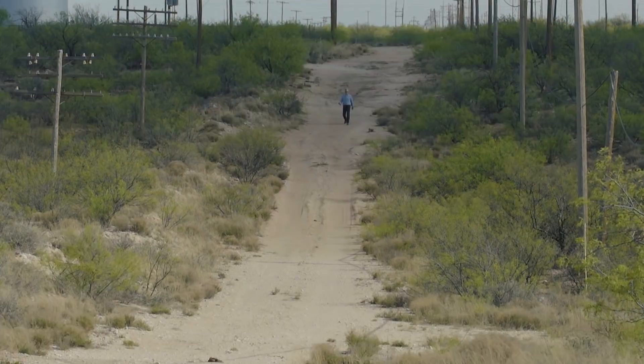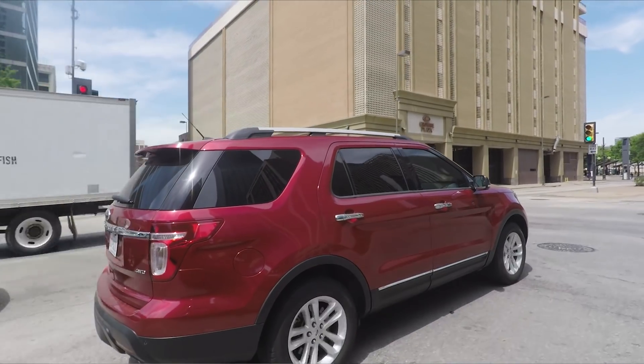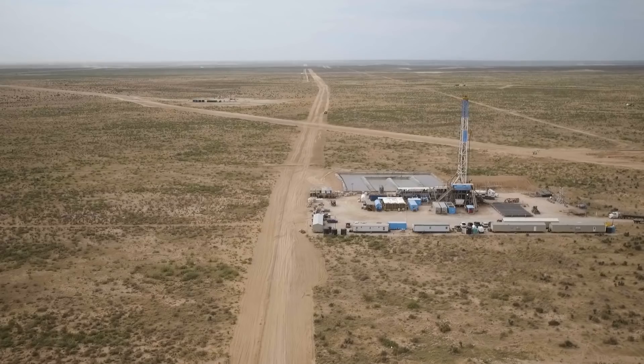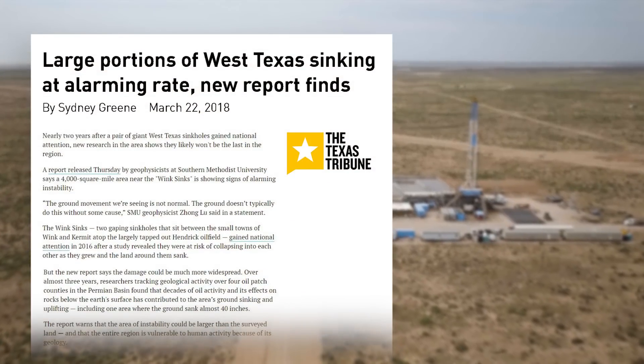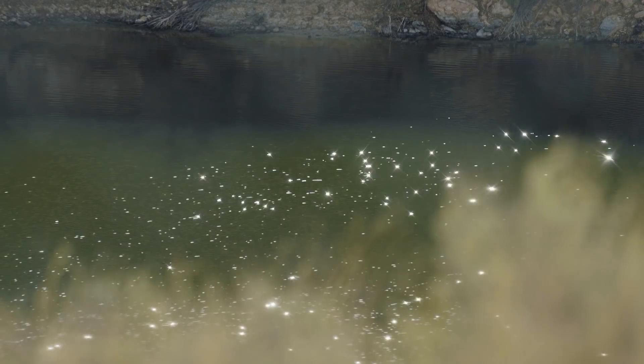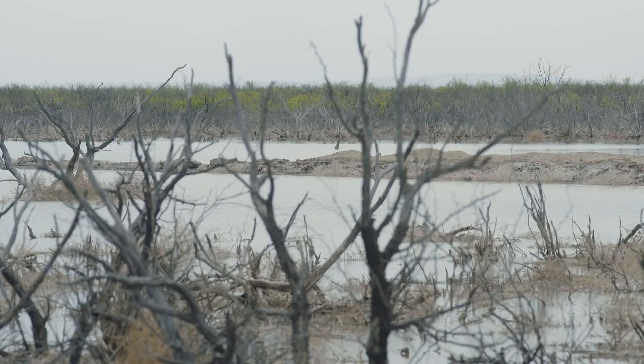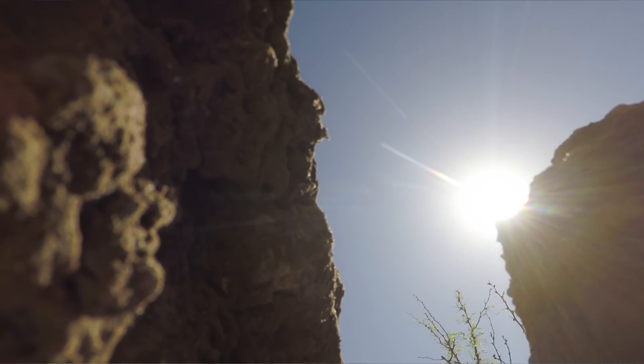This area is still kind of slowly sinking. May I read you a headline from my phone here? Large portions of West Texas sinking at alarming rate, new report finds. That's just a giant hole. I feel like any rate would be pretty alarming if it were just sinking down. There's no good rate of sinking.